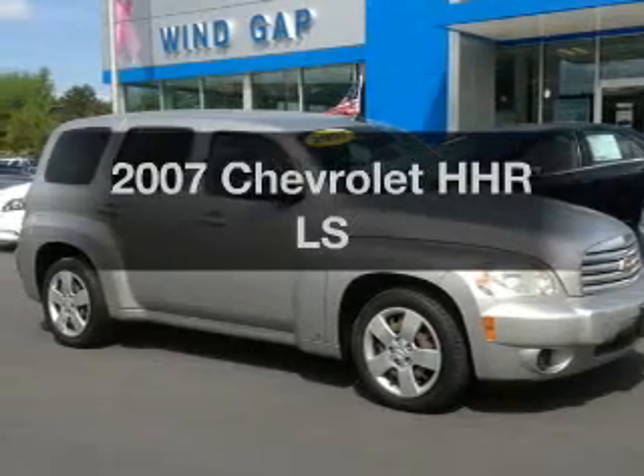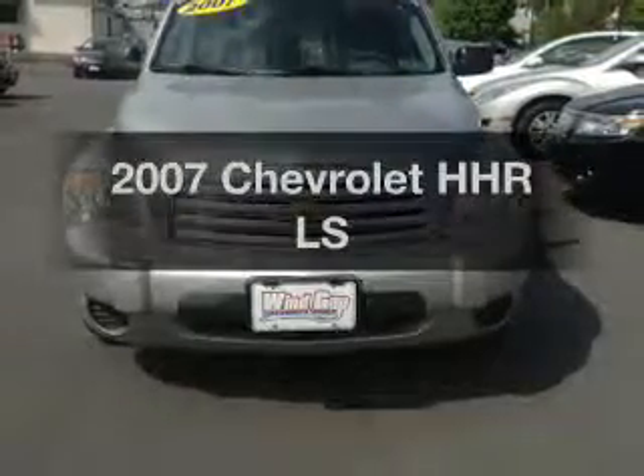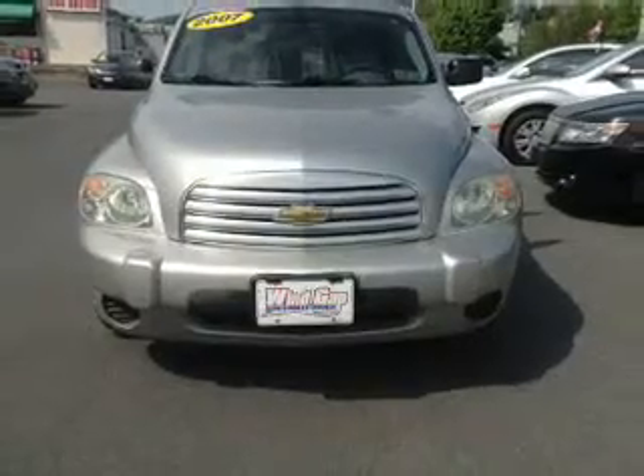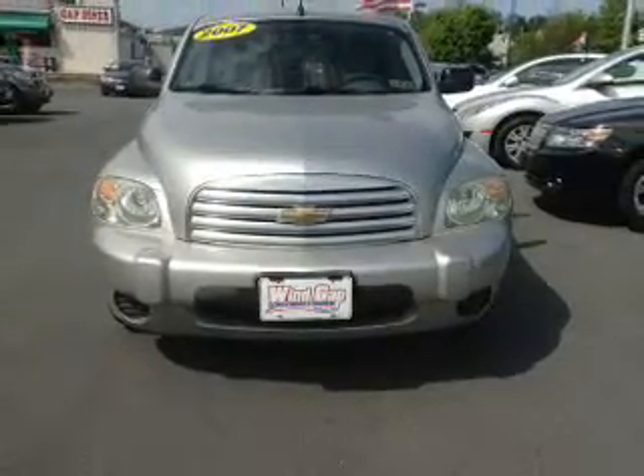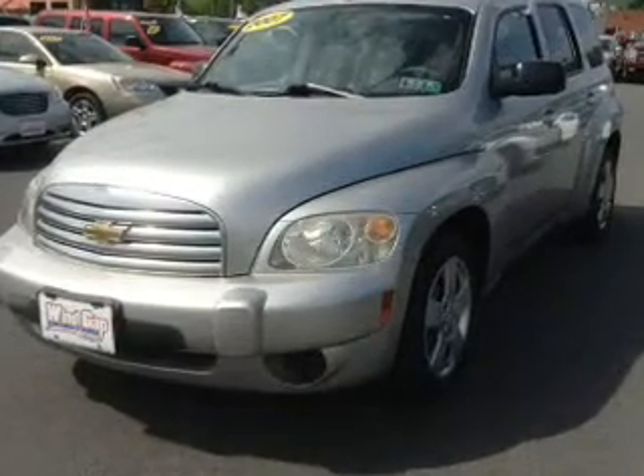Introducing the 2007 Chevrolet HHR. Find everything you wanted to ride under one roof with this vehicle. The powertrain includes front wheel drive with an efficient four cylinder engine connected to a smooth shifting automatic transmission.